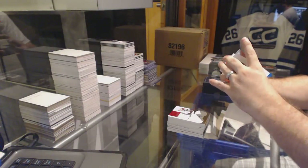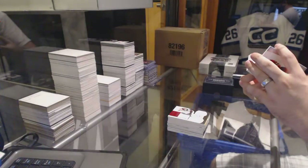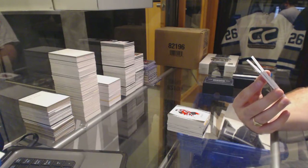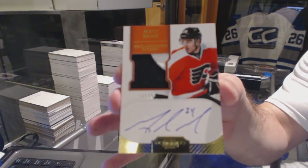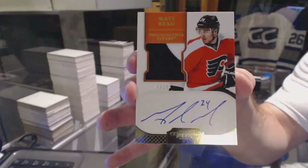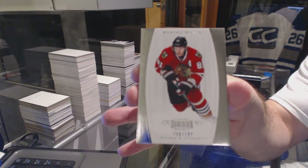For the New Jersey Devils, number to 199, Ilya Kovalchuk. Well, at the time that was huge, and I still think it's not bad. Number to 25, a gold rookie patch auto, two colors, for the Philadelphia Flyers — Matt Reed. Number to 25, gold Dominion rookie patch auto, Matt Reed. And Chicago Blackhawks, 199, Marian Hossa. Thank you.